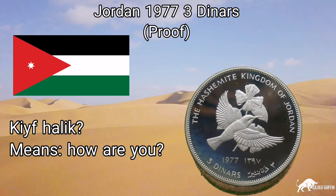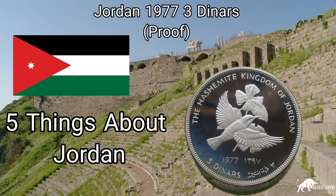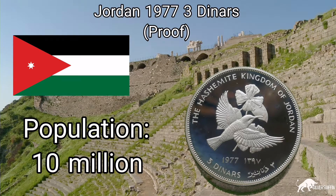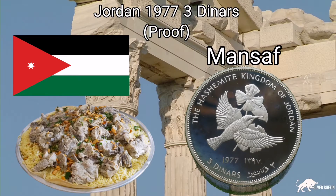Kaif helek YouTube! Today we're going to talk about the Jordan 1977 three dinars proof coin. Let's talk five things about Jordan. Number one, their population is 10 million. Number two, their national food is mansaf — rice and lamb, steam cooked and very very delicious.